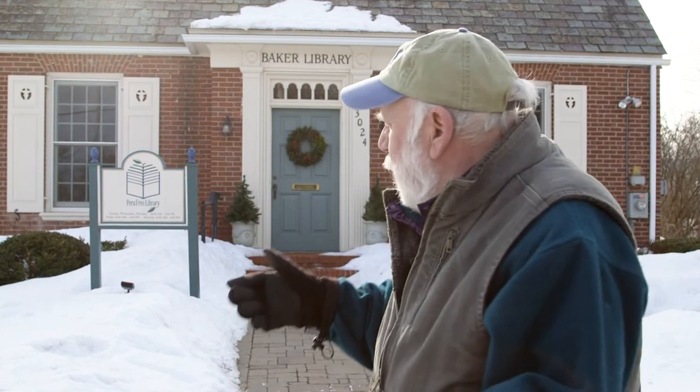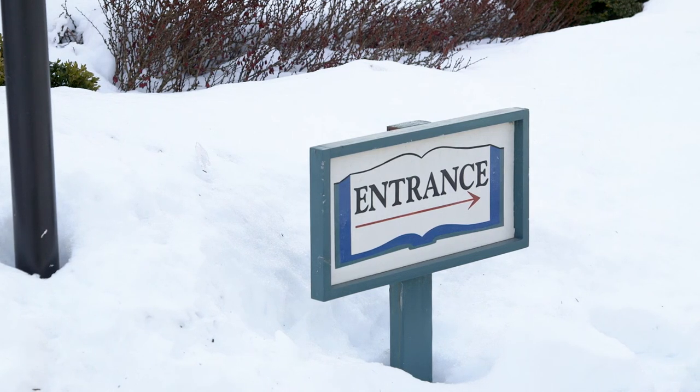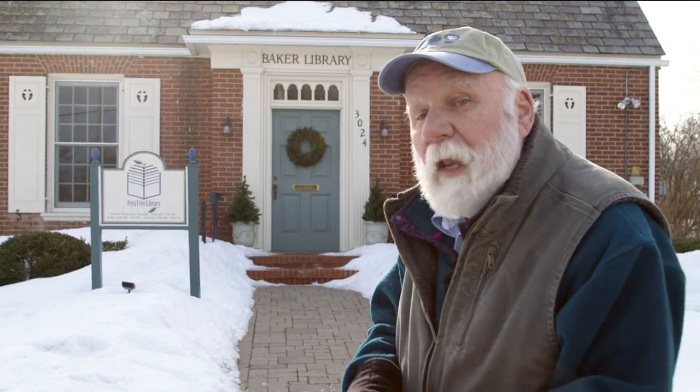Like right here behind me at the Peru Free Library, downtown Peru, just a few miles south of Plattsburgh, New York. This year, the month of March into the first week of April, they're having a quilting exhibit — work by some of the best quilters in the Adirondacks. That sounds like a cabin fever buster to me. Come on in and I'll introduce you to a quilter and we'll take a look at some of their handiwork.